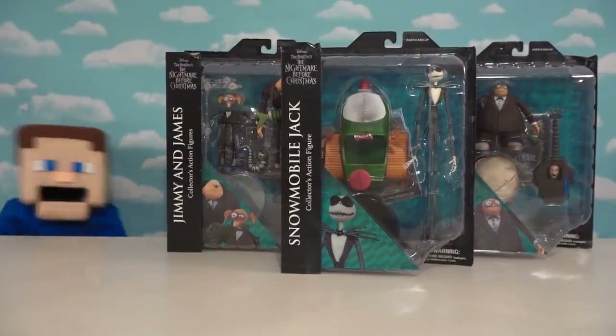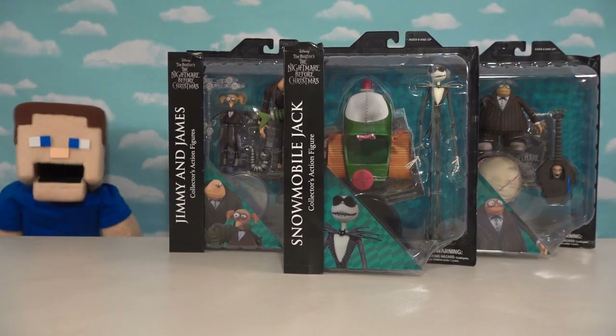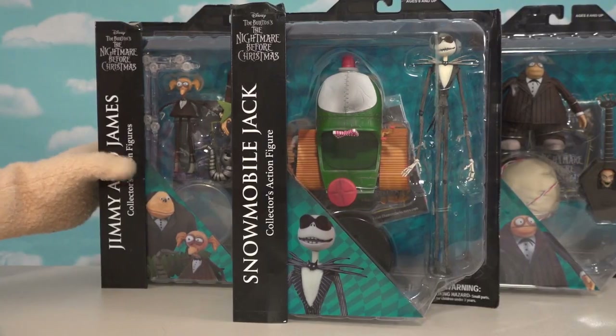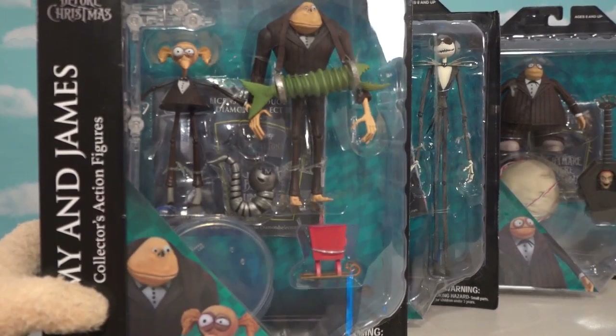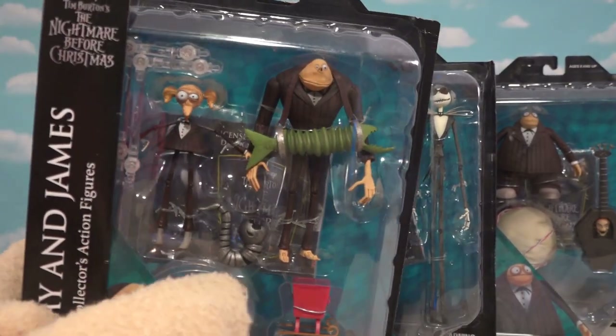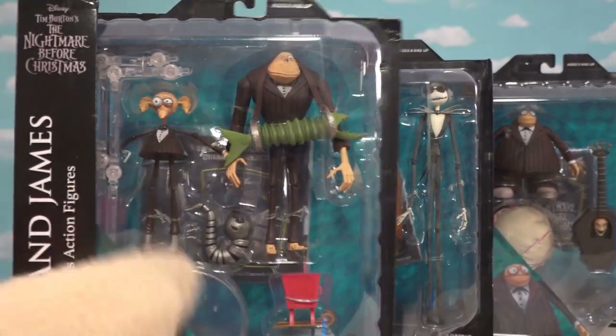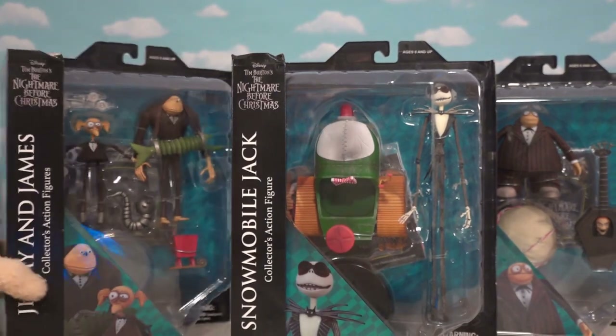Today we've got some more Nightmare Before Christmas toys - Series 9! The great thing about being at Series 9 is we can start getting awesome characters like these guys in the background - the band. This is the first time they've ever made these guys in action figure form, so I'm super excited about that.